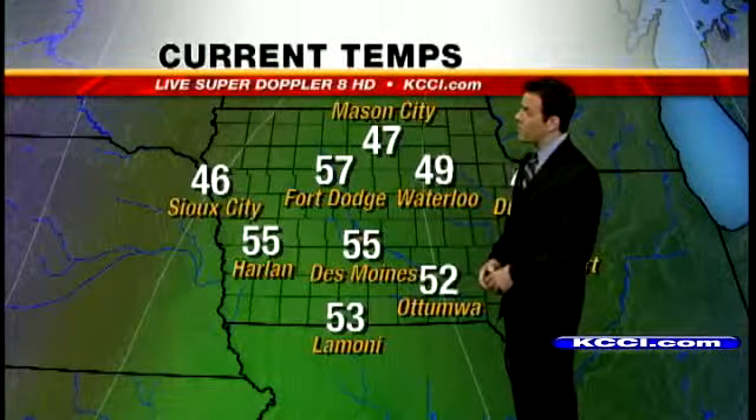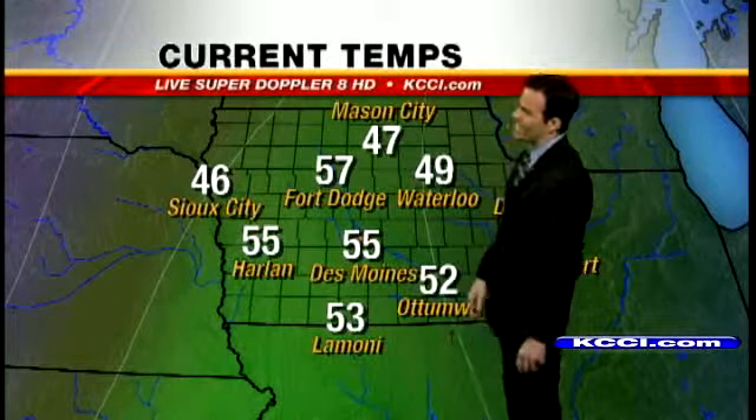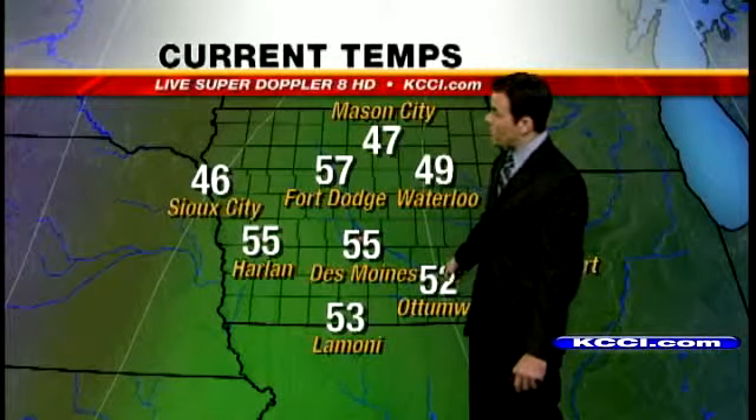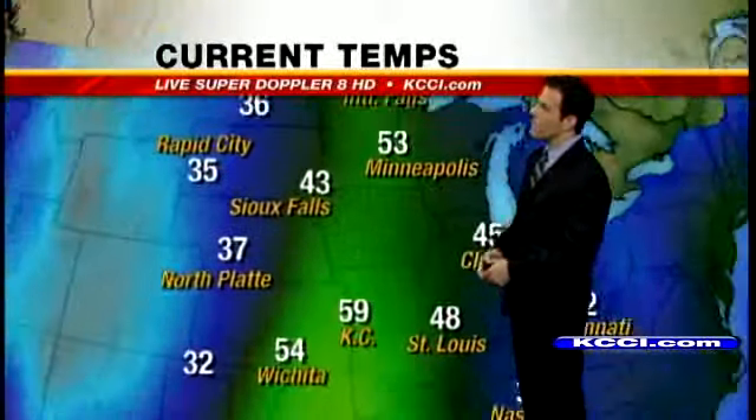Temperatures right now, very comfortable. Mid-50s here in Des Moines — same story in Harlan. Fort Dodge even warmer at 57 degrees. A little cooler up in Mason City and Waterloo, upper 40s there. 52 in Ottumwa and currently 53 in Lamoni.